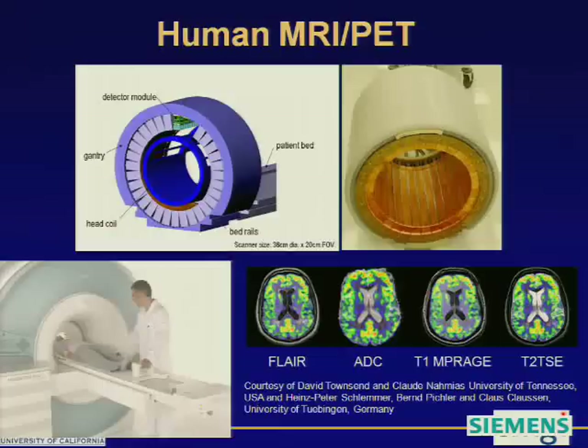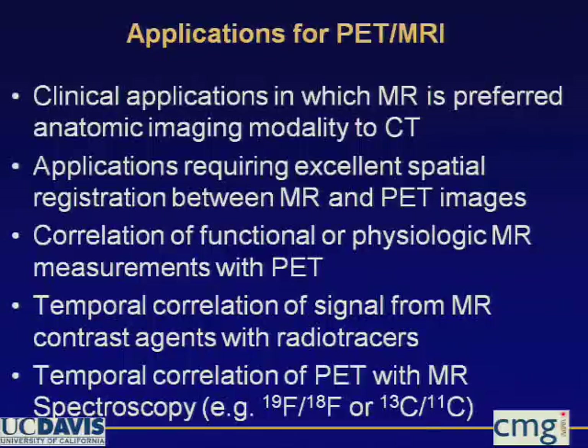We have developed the PET-MR for small animal imaging, basically mouse imaging. Companies such as Siemens have also developed a human PET-MR using a similar approach — placing the PET insert inside the MR — so we can image the patient with PET and MR at the same time. There are many possible applications for PET-MR, but they are still under investigation.